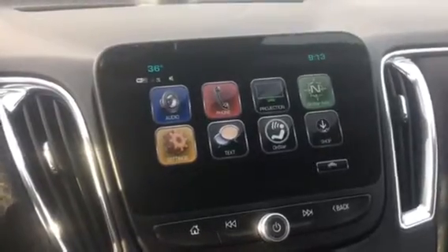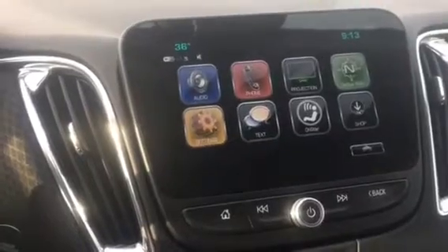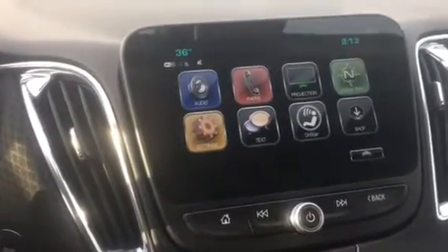Projection — what that is is Apple CarPlay. You can actually plug your smartphone into the USB plug and all your apps go right up to it. You can use Google Maps, YouTube, things like that.